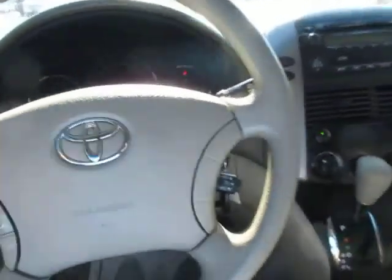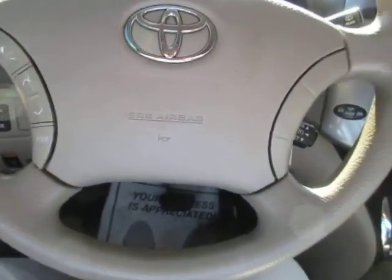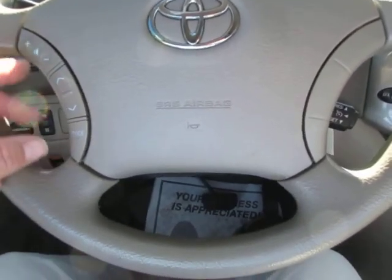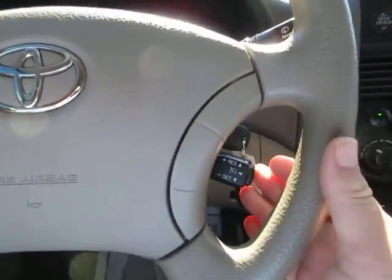AC blows nice and cold. You can control your audio and stereo system here from the steering wheel, and cruise control is down here.